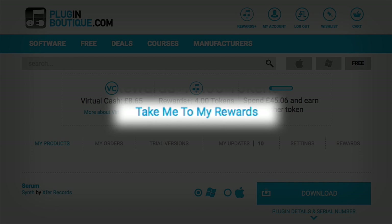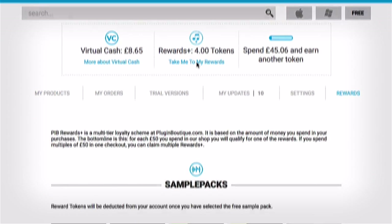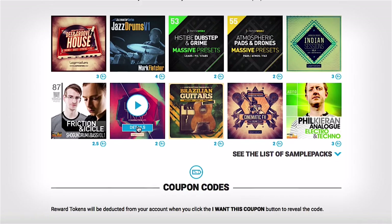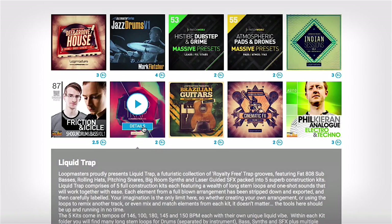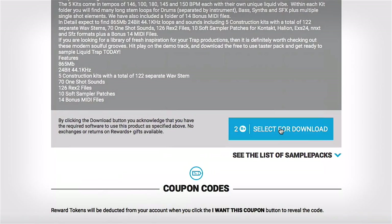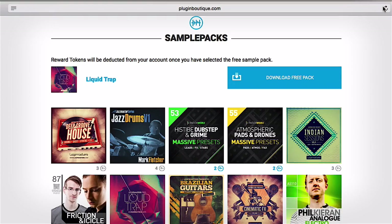To use your tokens, just click on the link below the rewards icon in your account profile. You'll notice that there's a list of sample packs here. I'm going to choose the trap pack. You'll see that below it, it says I can get it with two tokens. By clicking on the blue button here, I'm confirming that I want the pack and that I'm going to use two tokens to get it. You'll notice that I can now download the free pack, and at the top of my user account area it shows that I've used two tokens to purchase it.